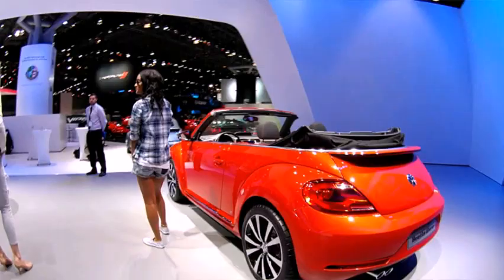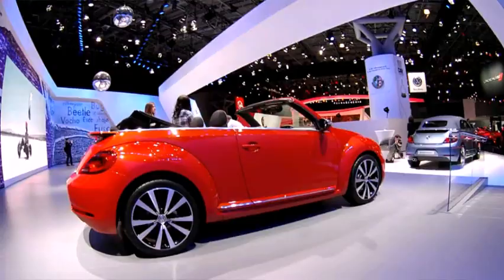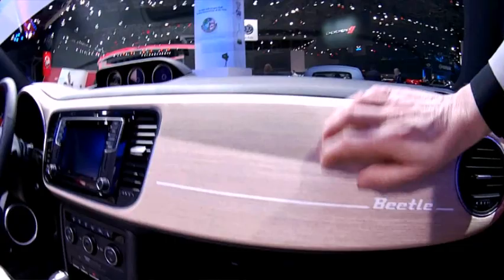Over here we have the Wave, which is a convertible version. Check out the dash — I quite like this. It's got some kind of wood effect on the dash there. I quite like that one actually.